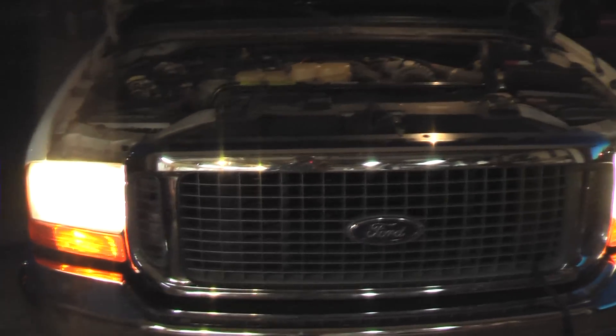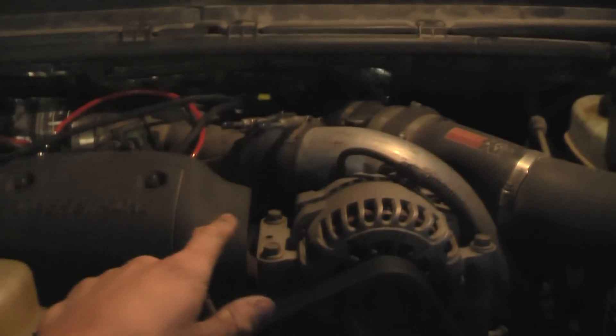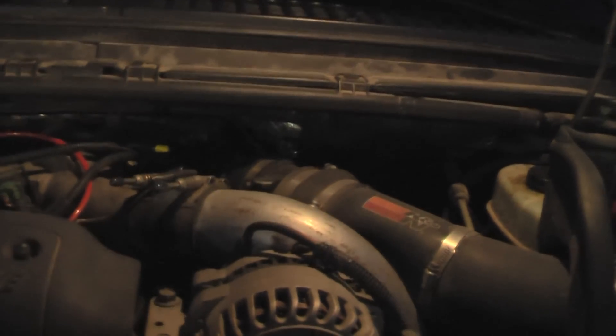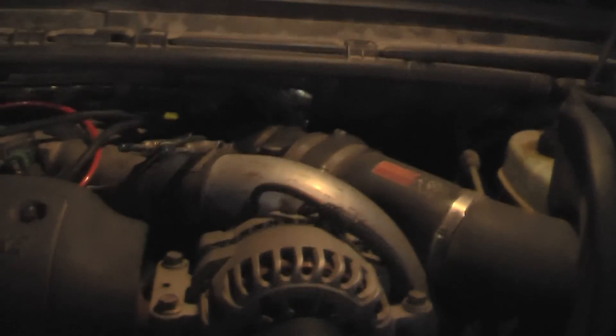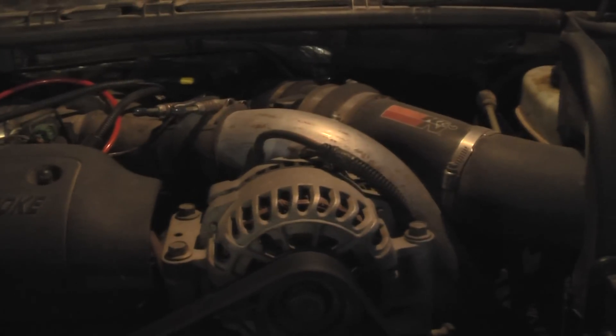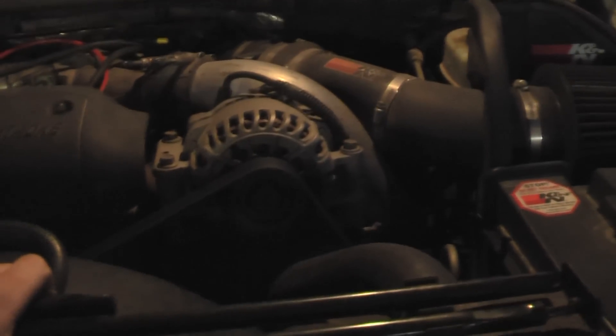There was nothing. And it just goes to show you how much power a turbocharger really adds to these engines boost-wise. The engine control module monitors the boost, and depending on how much boost is pumped into the intake, that determines how much fuel is injected into the combustion chambers. So when there was no boost, it was hardly putting out any fuel, and that made it lack even more power.